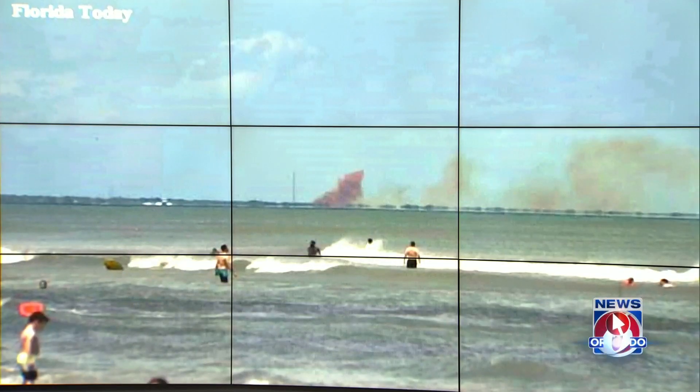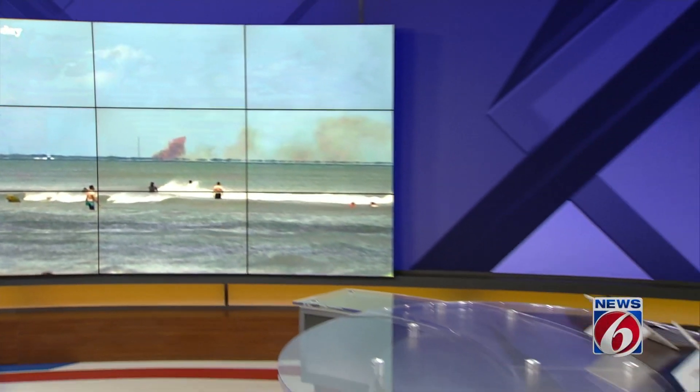An explosion rips apart SpaceX's Crew Dragon capsule. Nearly three months after that failed test, answers to what may have caused the problem. News 6's Eric Sandoval heard from SpaceX and from NASA officials today. He is in Cape Canaveral tonight with the latest.